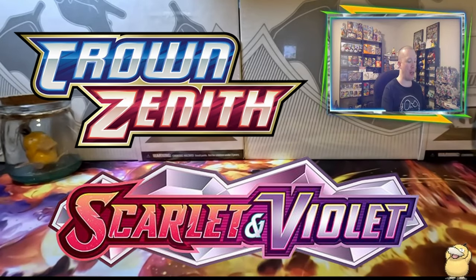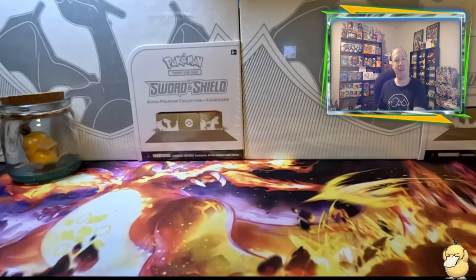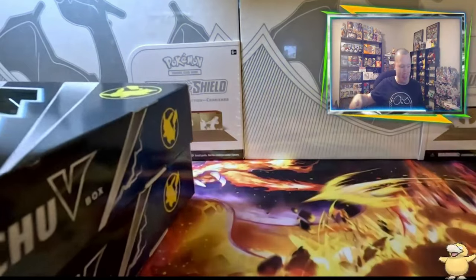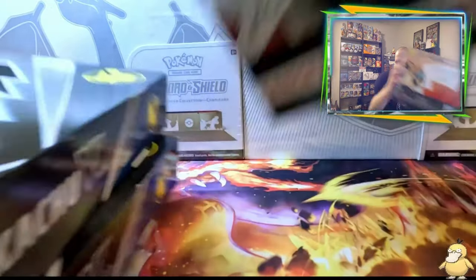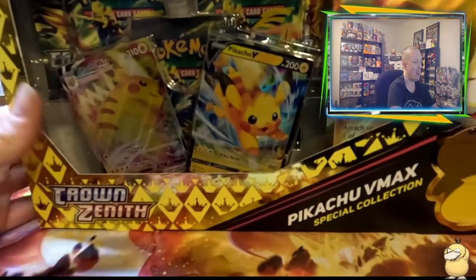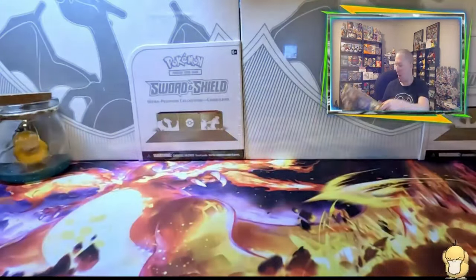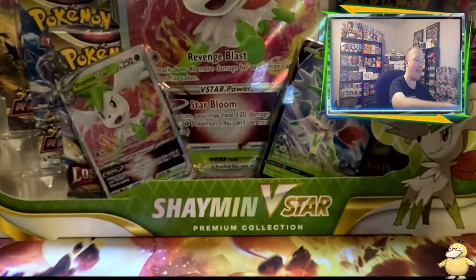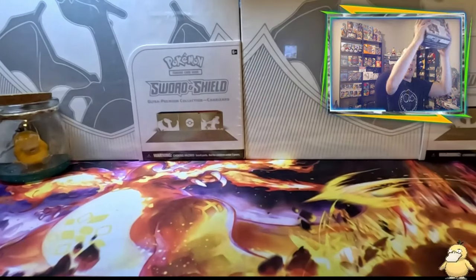Alright PokéFam, we are back and ready to open some awesome products today. Let's show off what we got. We found some Pikachu V-Boxes, so we're going to open two of those. We also found a couple boxes of Celebrations with Lance's Charizard — going to open two of those. And of course we have to open more of these Pikachu VMAX Crown Zenith promo boxes. Our luck has been incredible with these. I also picked up a Shaman box, but I'm saving that for my sealed collection.